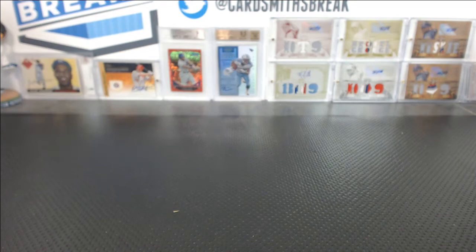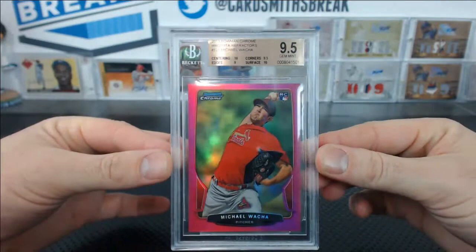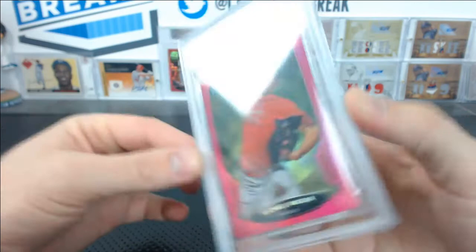Kyle B. got a Waka. How about this, Kyle B — a 9.5. 2013 Bowman Chrome Magenta Refractor, 18 of 35, Michael Waka, a 9.5. Very nice.